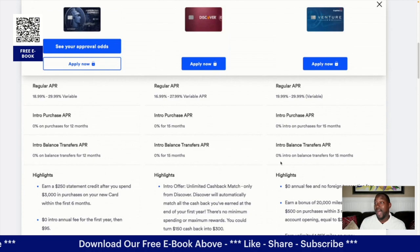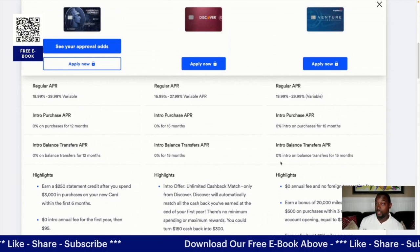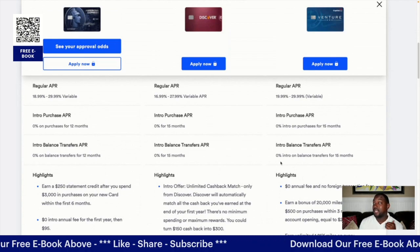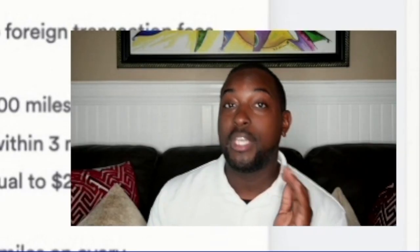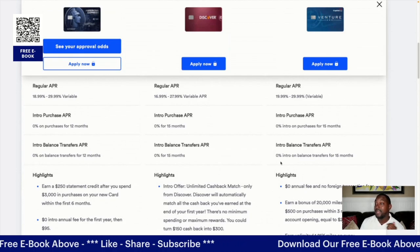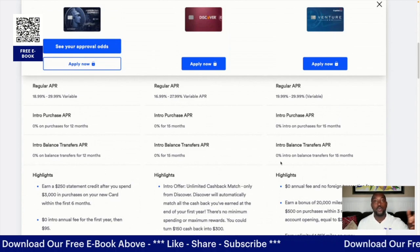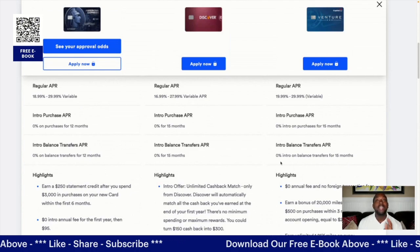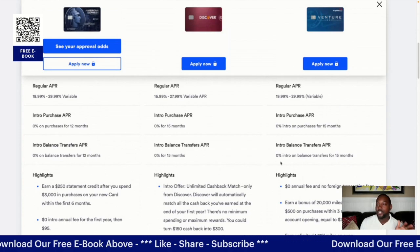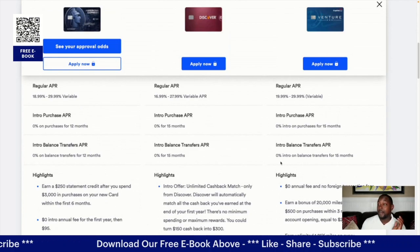Everyone offers a 0% intro APR, but for how long is the question. American Express gives you 0% for 12 months, while Discover and Capital One both give you 0% for 15 months. For balance transfers, it's the same story: American Express gives 0% for 12 months, and both Discover It and Capital One give 0% for 15 months.